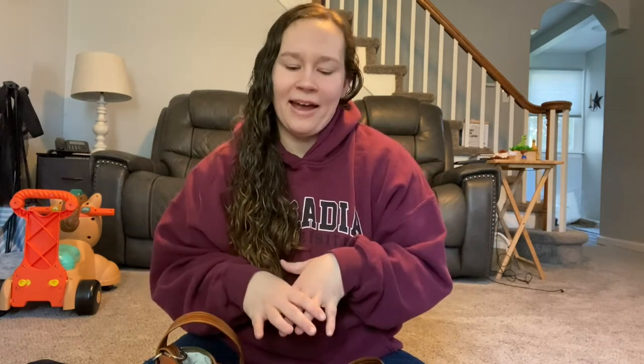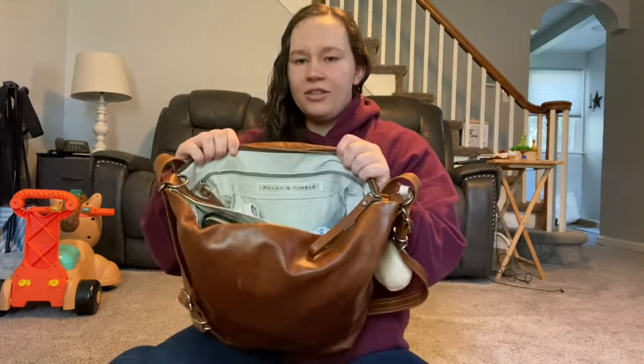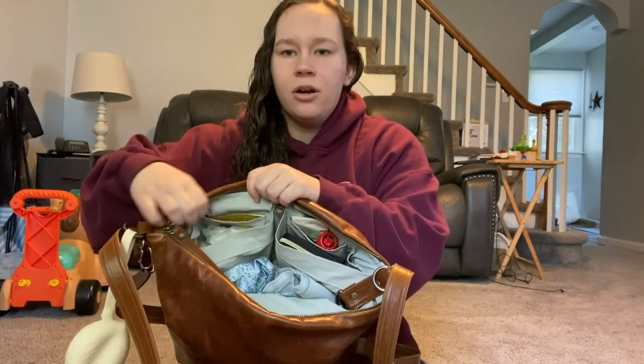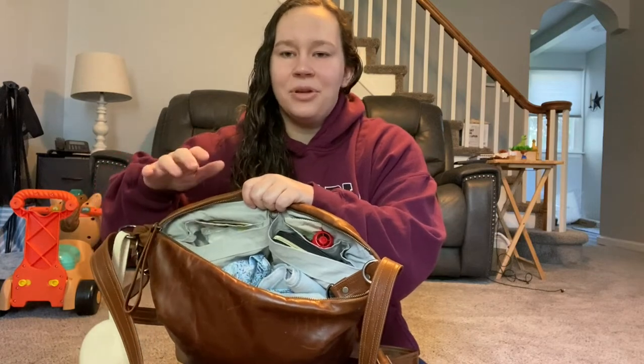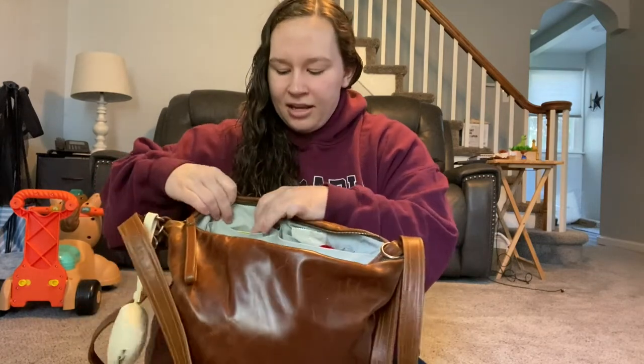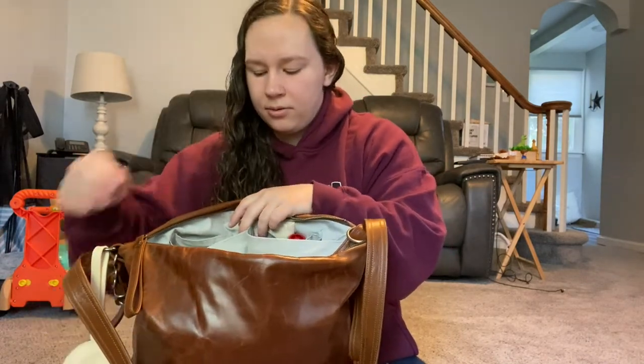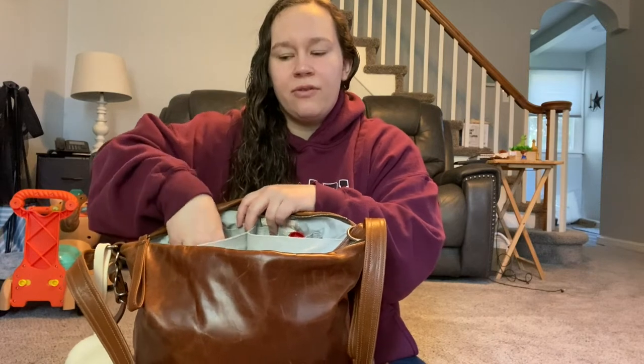This bag is packed for a kind of middle-length trip where we're going out and about but I don't know how long we'll be. So let's get into what's in here. We have side pockets — there are more side pockets I don't even use, that's how big this bag is. In the first pocket we have Grace's little medical book that we use at our pediatrician. Whenever we go, he writes Grace's weight and height down and gives it back to us.